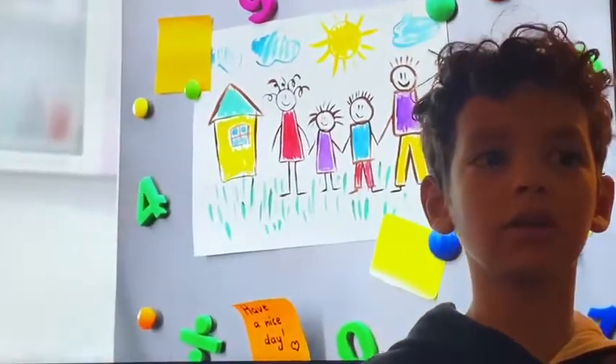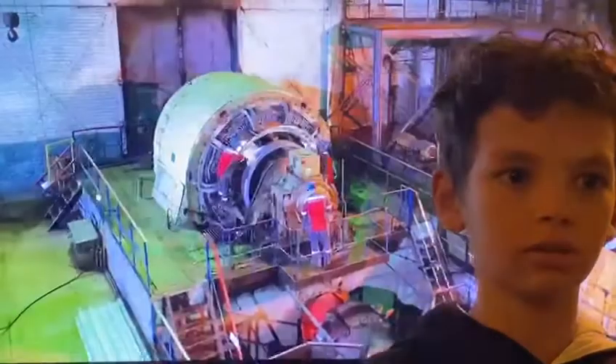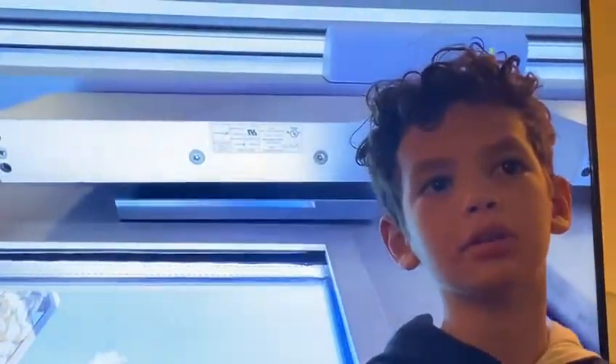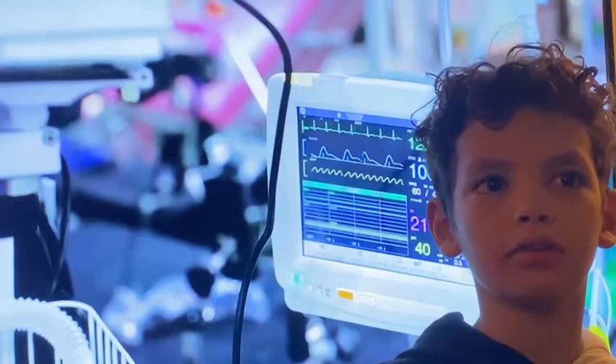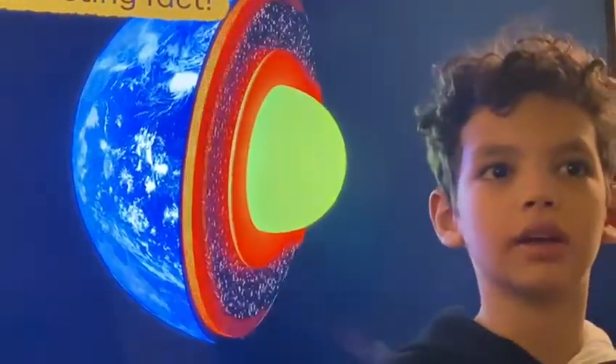Magnets are used in many places for many things, not just to hang things up on your refrigerator. They are used in speakers, computers, motors, doorbells, telephones, compasses, and tools. They are also used indoors by recycling centers, hospitals, and lots of other places.